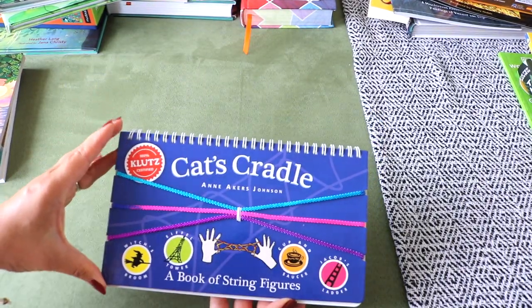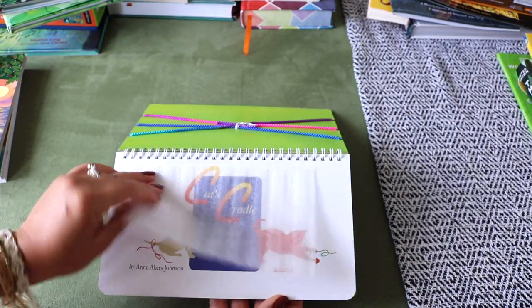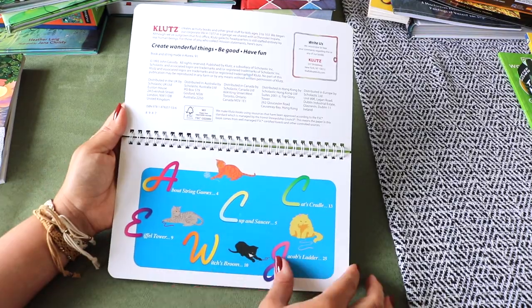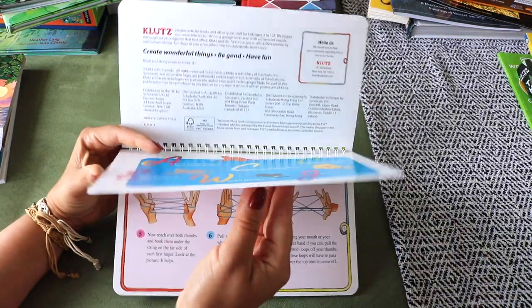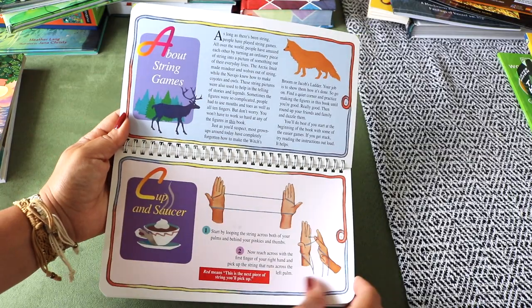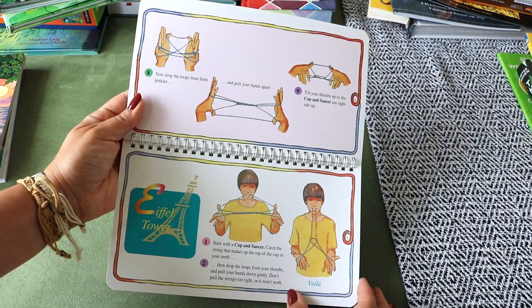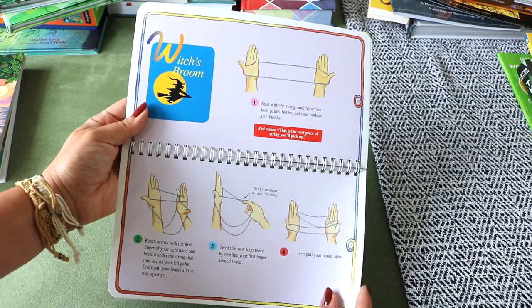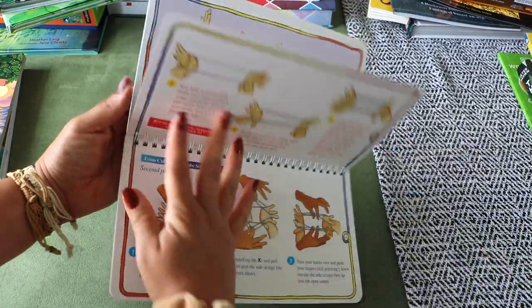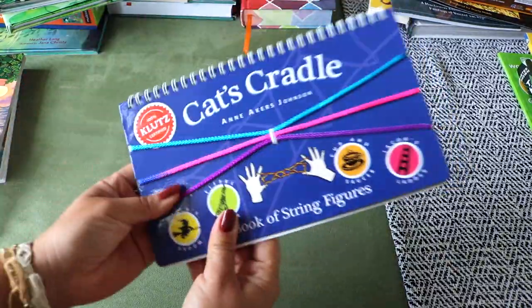Cat's Cradle: A Book of String Figures by Ann Akers Johnson — I picked this up for Bella as an opening activity, maybe before handwriting or music to warm up her fingers, or during a read-aloud. It also works great for our calm-down basket. There's a brief history of string games and instructions with pictures for five classic figures: Cat's Cradle, Cup and Saucer, Eiffel Tower, Witch's Broom, and Jacob's Ladder. It's spiral-bound, nice cardstock pages, and already includes a string. I'm also excited to refresh my own childhood memories.